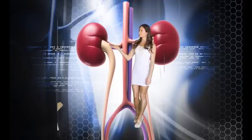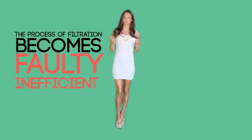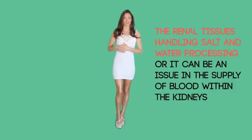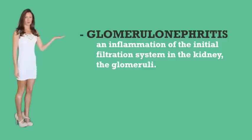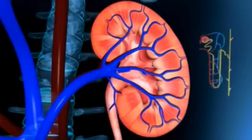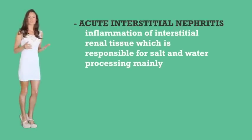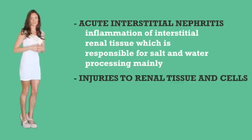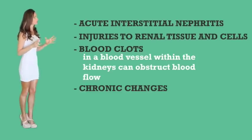Intrinsic: in intrinsic kidney failure, the problem lies in the kidney itself, due to which the process of filtration becomes faulty or ineffective. It can be a problem in the renal tissues handling salt and water processing, or it can be an issue in the supply of blood within the kidneys. These problems can arise due to glomerulonephritis, which is an inflammation of the initial filtration system in the kidney — the glomeruli. Acute tubular necrosis, in which the tubule cells stop functioning and eventually die — most of the filtration process occurs in these tubules. Acute interstitial nephritis, meaning inflammation of the interstitial renal tissue responsible for salt and water processing. Injuries to renal tissue and cells, and blood clots within the blood vessels of the kidney can obstruct blood flow, with chronic changes also caused by blood vessel disease.